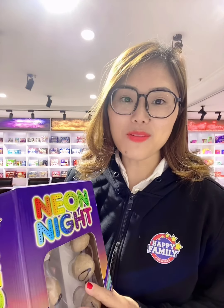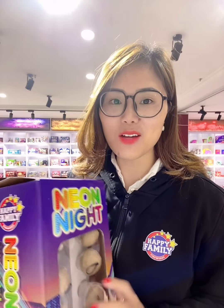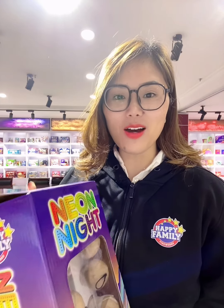Hello, I'm Summer from Happy Family Fireworks. I have been working here for 10 years and I would like to introduce one item for each day. Today I would like to introduce one item from our Happy Family line and the name is the Neonite.